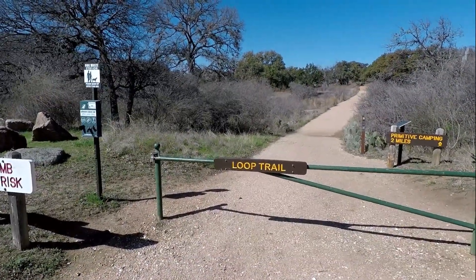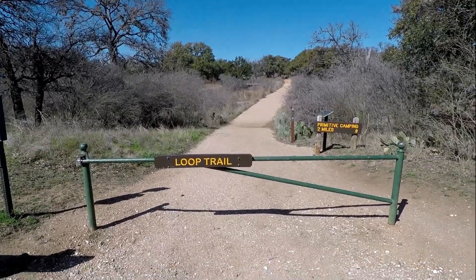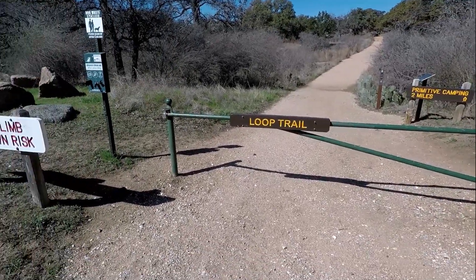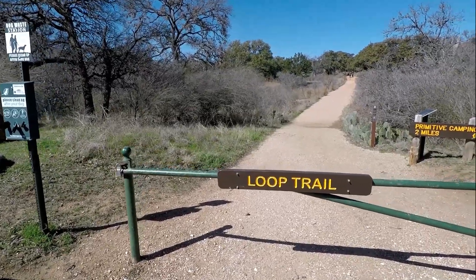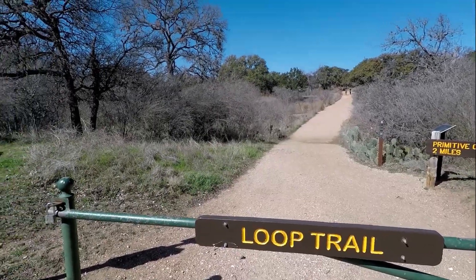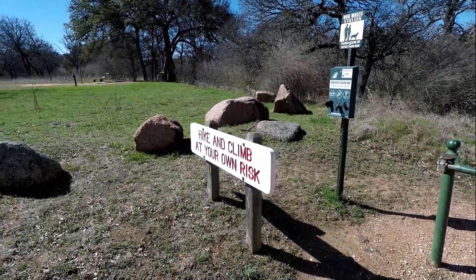All right, so today is Wednesday, March the 7th, 2018. It is 10:52 in the morning and we are at Enchanted Rock, outside of Fredericksburg, Texas. You can see we are about to start the loop trail. It is something in the vicinity of about four and a half miles, and hike and climb at your own risk.